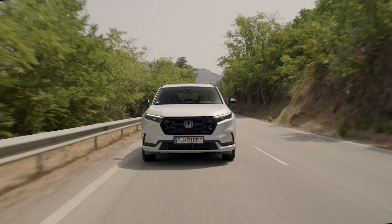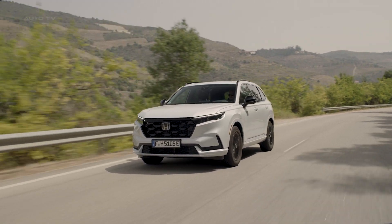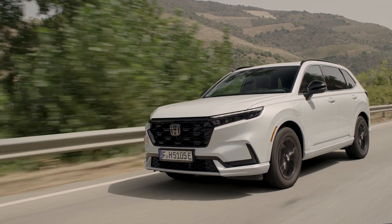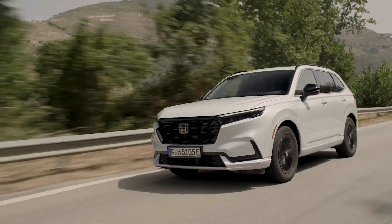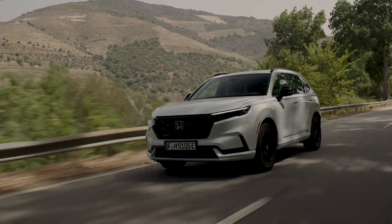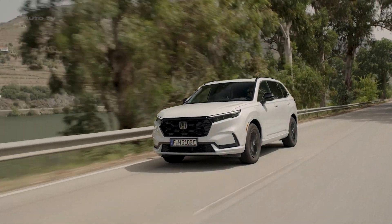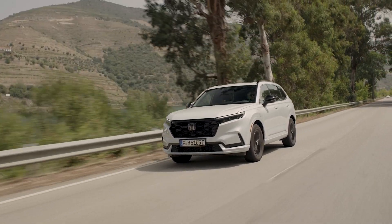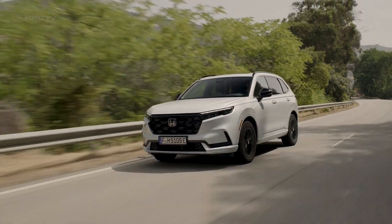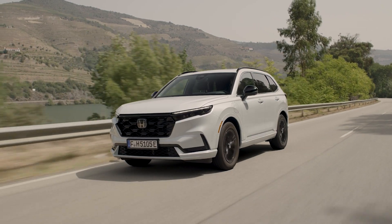The 2023 Honda CR-V has made significant strides in its sixth generation, especially with the introduction of its plug-in hybrid variant. While the standard model was described as having incremental improvements, the PHEV version stands out with its advanced hybrid powertrain. Unlike the traditional hybrid, the PHEV is not marketed as a separate model — those interested should look for the Sport or Sport Touring badge. These models offer superior fuel economy, as well as the sportiest and smoothest driving experience in the lineup.